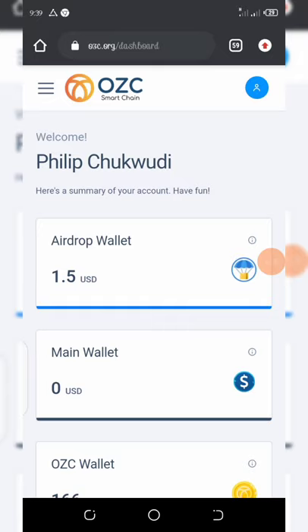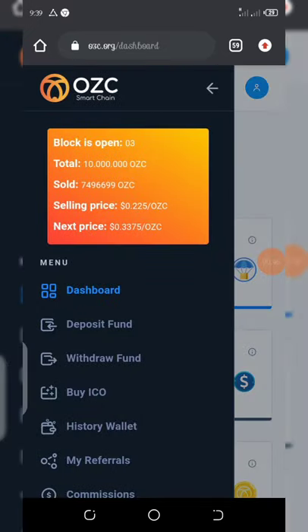If you click on the three dots on the left corner of your screen, you will see the current selling price of this token, which is $0.22. The price is really low right now, so you can buy as much as you can. The next price is going to be $0.33 — that's the next selling price.